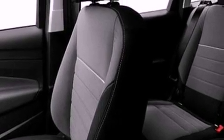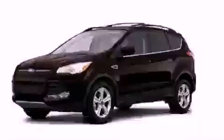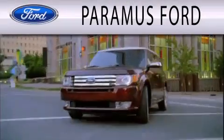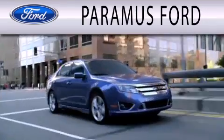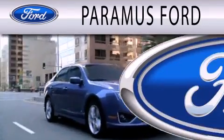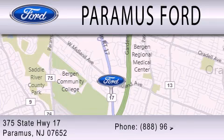This vehicle won't last long at this price. Call and arrange a test drive now. Paramus Ford is dedicated to doing everything possible to ensure that the experience you have selecting your next vehicle is as pleasant as possible. We are located at 375 Route 17 in Paramus.